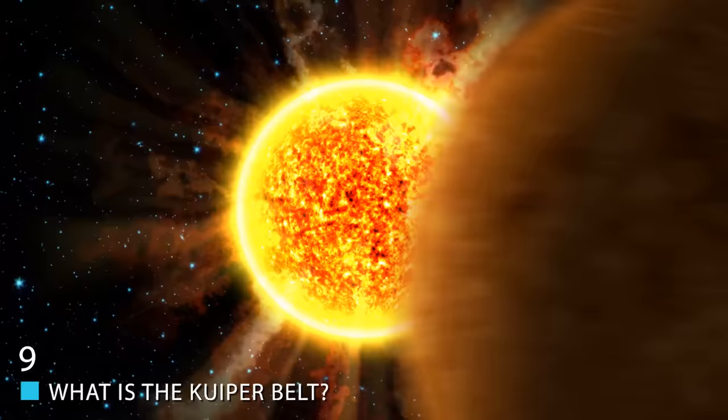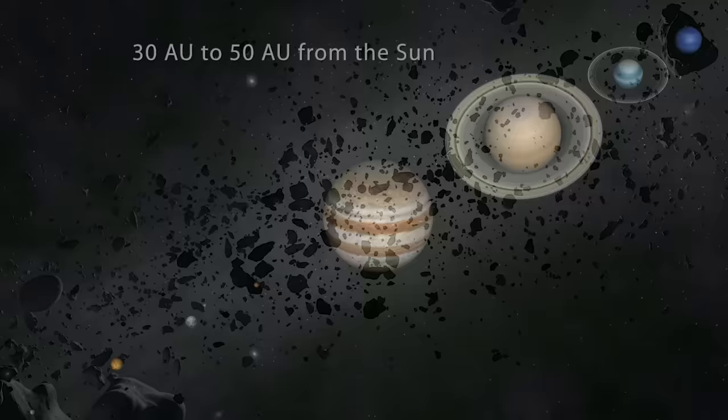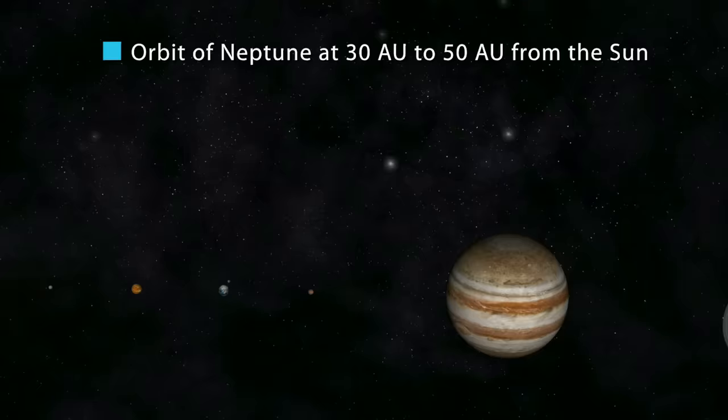What is the Kuiper Belt? Despite it being a major part of our solar system, there are many who honestly don't understand the grand scale and scope of the Kuiper Belt. So allow us to give you some perspective on the matter. The Kuiper Belt is a circular disk in the outer solar system, extending from the orbit of Neptune at 30 AU to approximately 50 AU from the Sun.